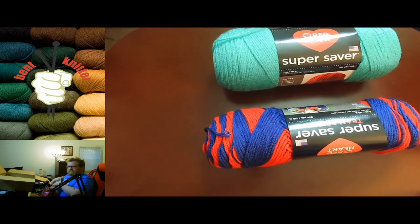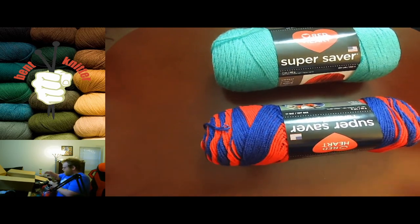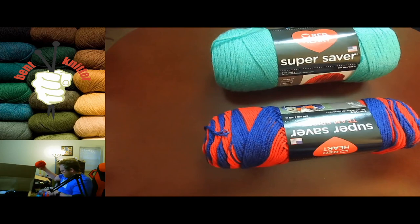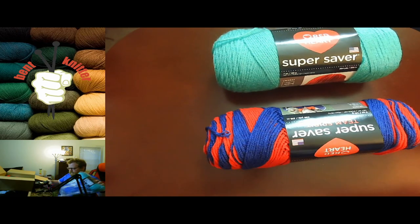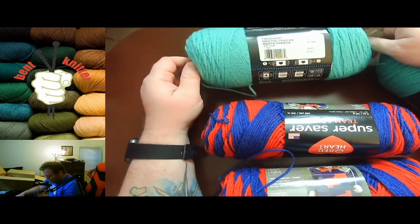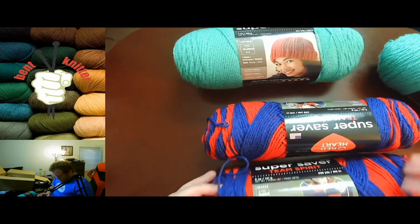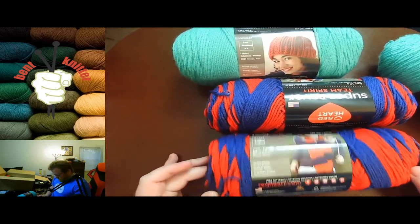They gave me two of the same bag, which is not necessarily a bad thing. So we got two of the Merry Maxim Scrubs — so now I have four of them. And two more of the Red Heart with Love, so now I have four of those, which is awesome. A little bit more yardage for more bang for my buck. I think this is the first time I've ever had a Red Heart Super Saver — 364 yards, actually more than I thought it was gonna be.